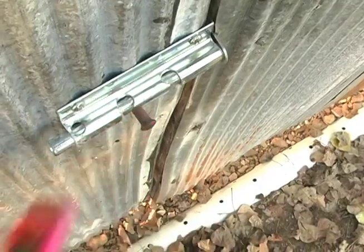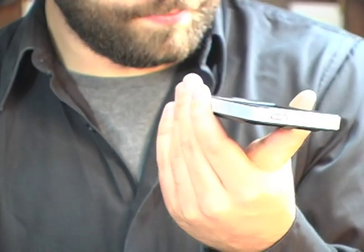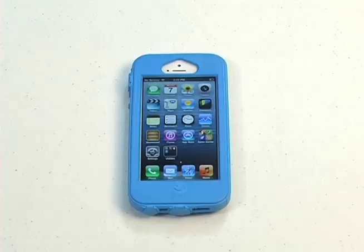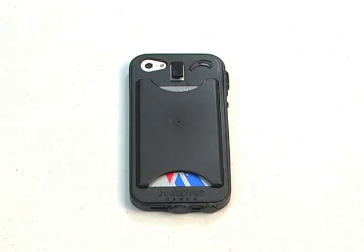This stylish, durable, protective, sleek and thin Bandit Case gives you protection, and everyone needs protection while it slides easily in and out of your pocket. The iPhone 5 case is not bulky, and you don't have to sacrifice style for durability.